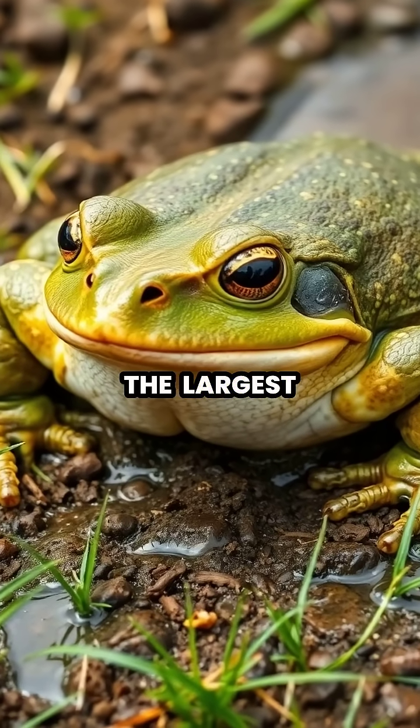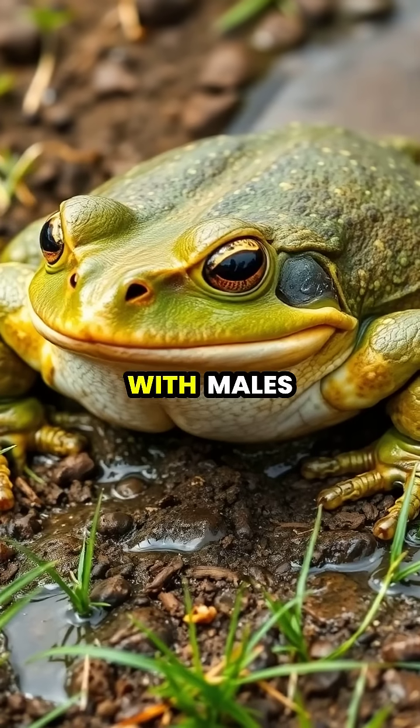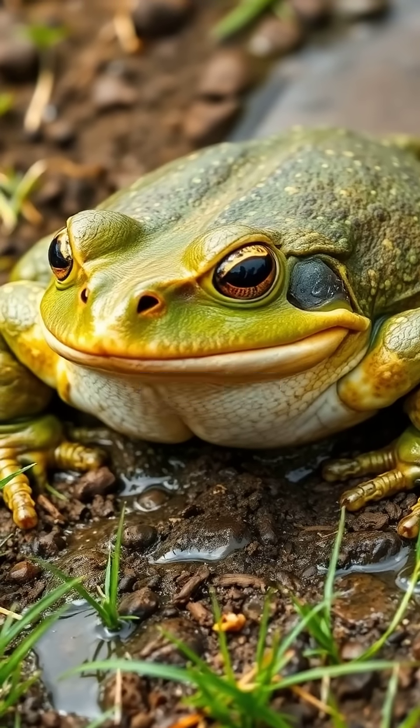The African bullfrog is one of the largest frog species in Africa, with males growing up to 10 inches in length and weighing over 2 pounds.